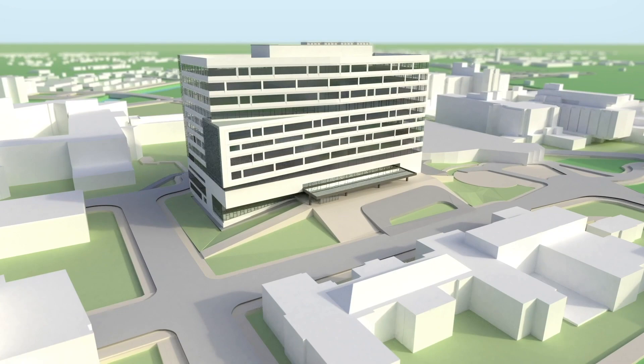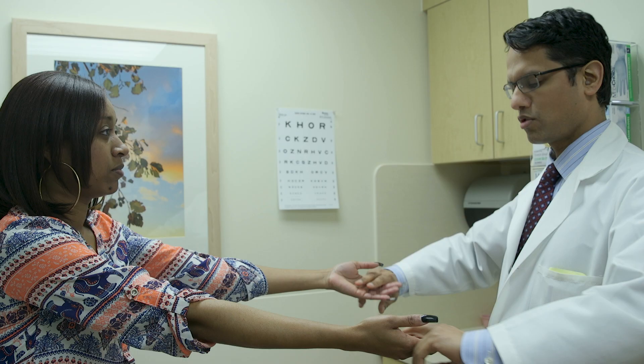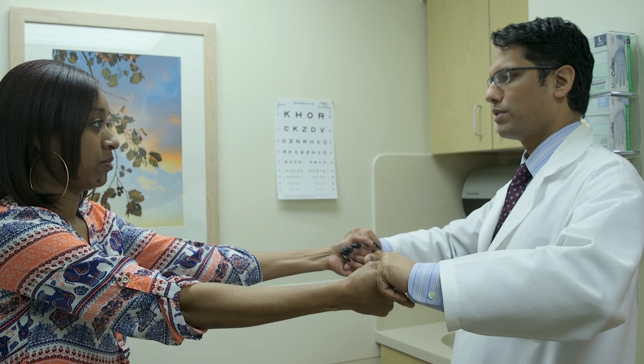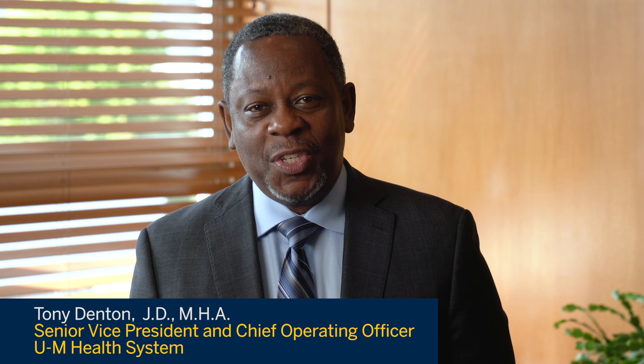We're excited to have received final approval to build a new hospital on our main campus. Our new state-of-the-art hospital will be one of the most advanced in the state, and our outstanding physicians, nurses, health professionals, and staff will enable us to care for the most complex patients.